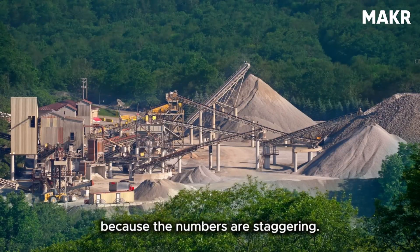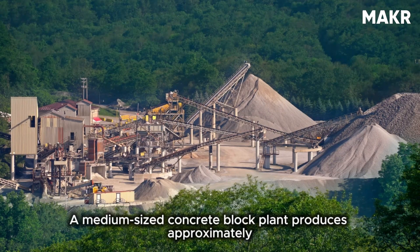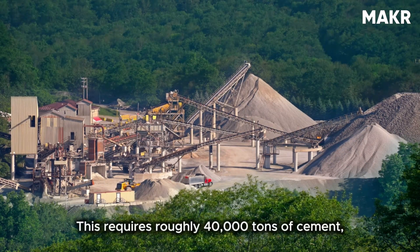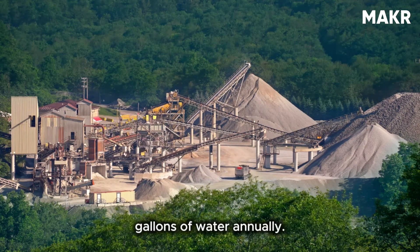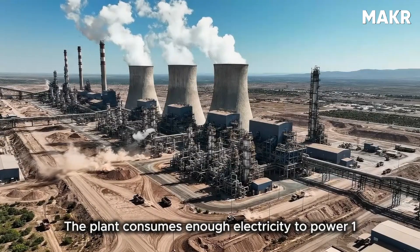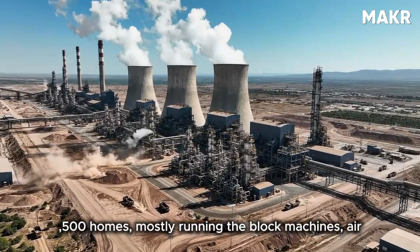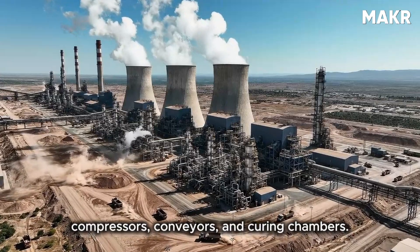The scale of these operations is staggering. A medium-sized concrete block plant produces approximately 40 million blocks per year, requiring roughly 40,000 tons of cement, 80,000 tons of aggregate, and 4 million gallons of water annually. The plant consumes enough electricity to power 1,500 homes, mostly running the block machines, air compressors, conveyors, and curing chambers.